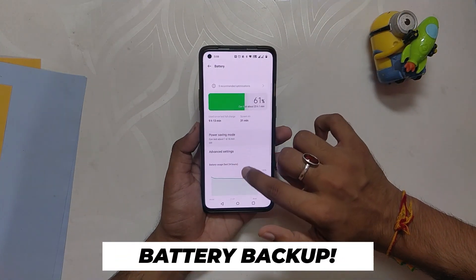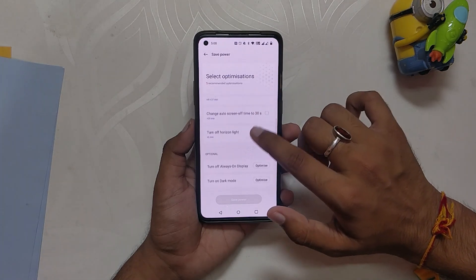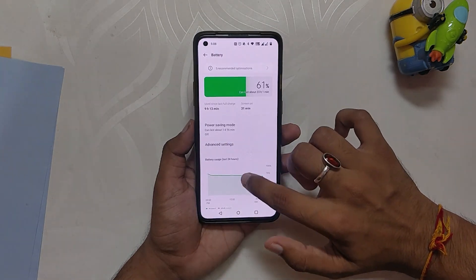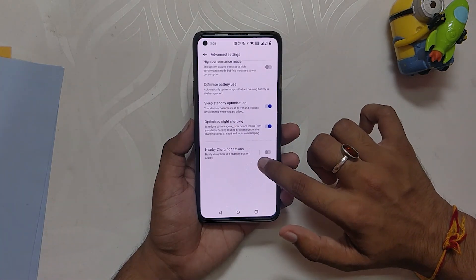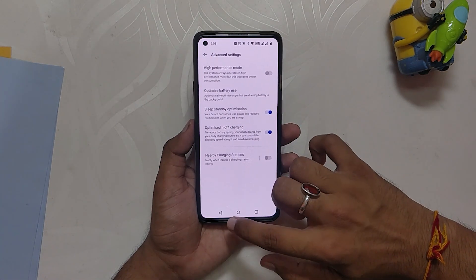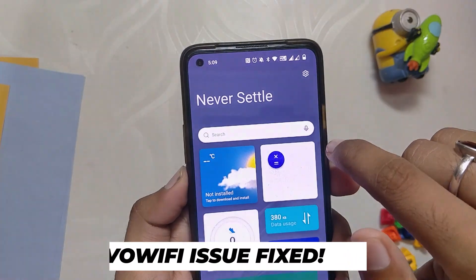Now let's talk about the battery. The battery life has been very very good for me. I am getting somewhere around five to six hours of screen-on time on average without heavy gaming, and I have not faced any battery drain. The same goes for the charging speeds — no issues with that. If someone is facing issues with charging or battery, a clean install is recommended.